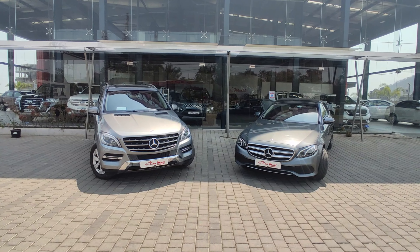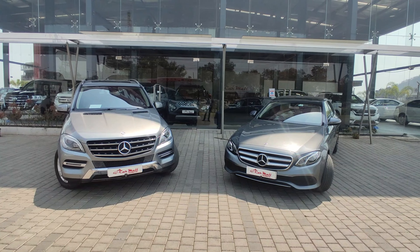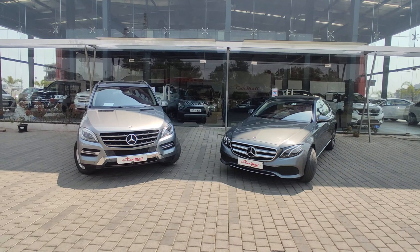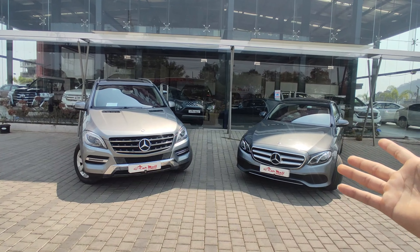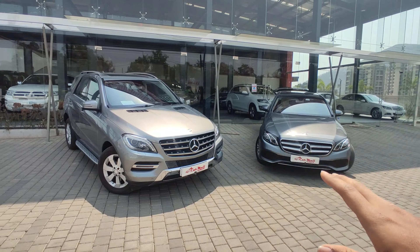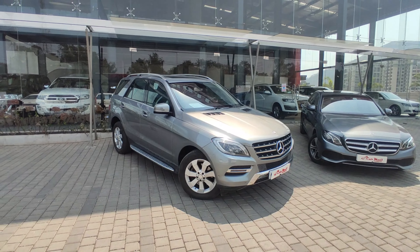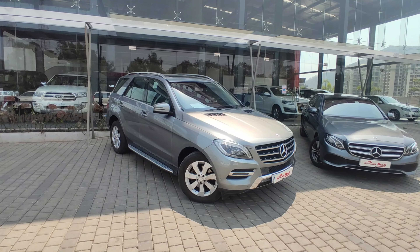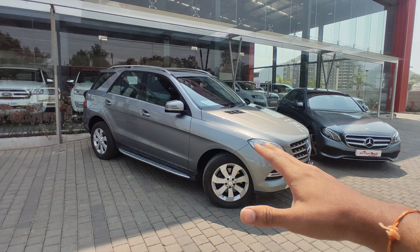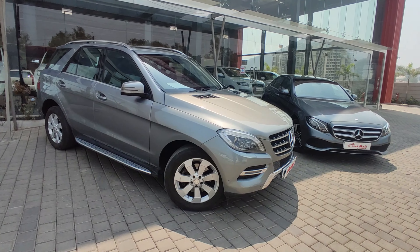Here you can see these colors - this is gray color and silver color. Both colors are very beautiful. Mercedes means you get proper luxury. You can see the luxurious looks of these cars. We start from the M Class - this is the ML 250, it is a diesel car, a 2014 model registered as a 2015 car. This is a SUV and Mercedes has discontinued this class, it has become the GLE.